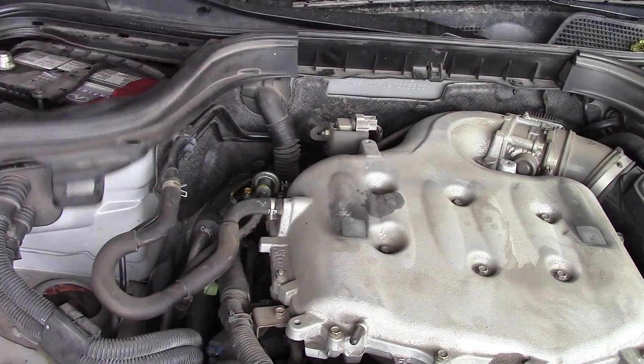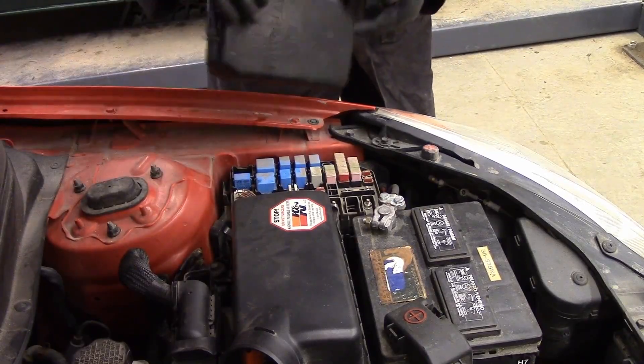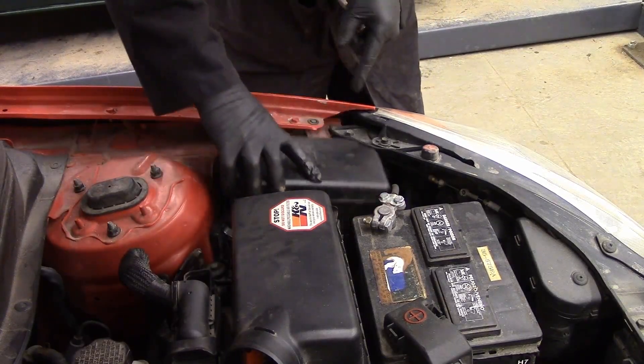The injectors are cleaned through steady flow, consistent pressure, and controlled RPM. This avoids dislodging debris too quickly and sending it downstream to clog filters or catalysts.